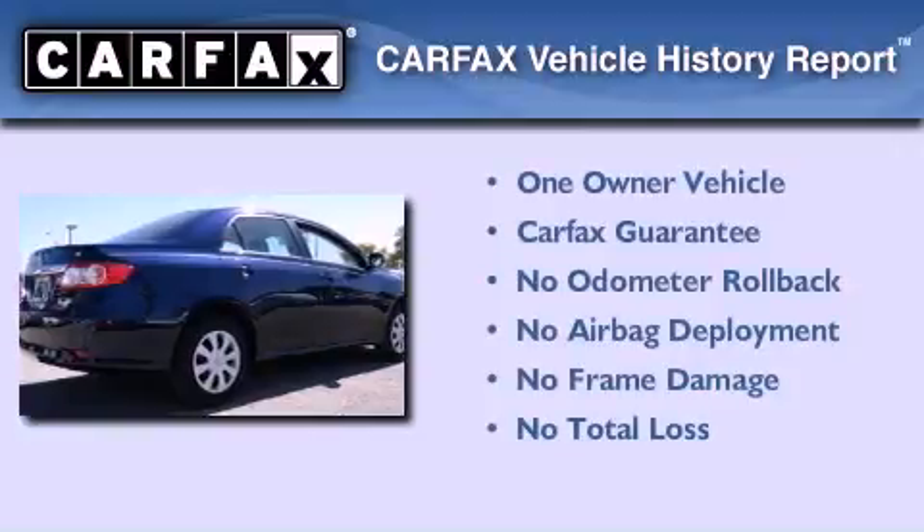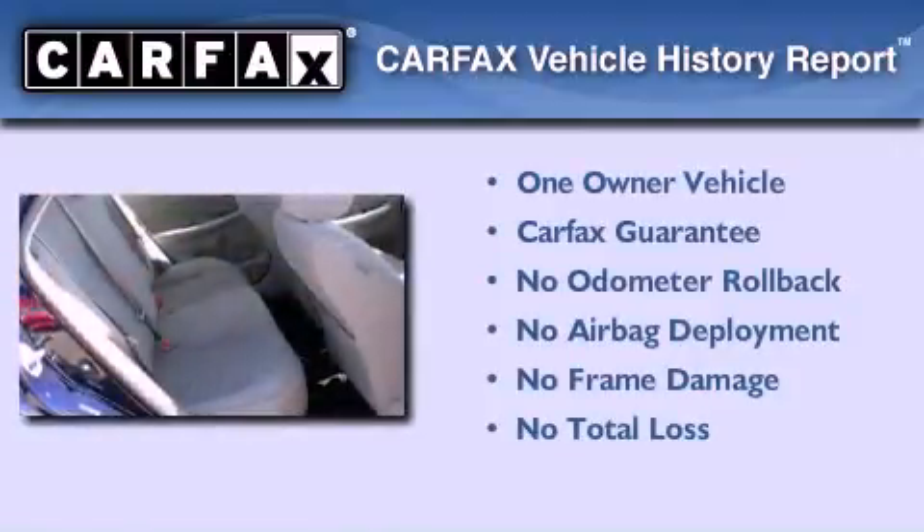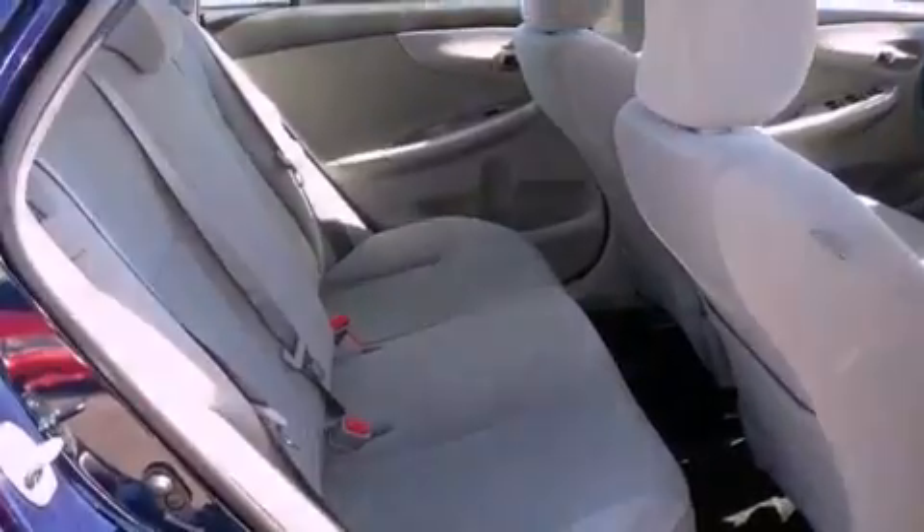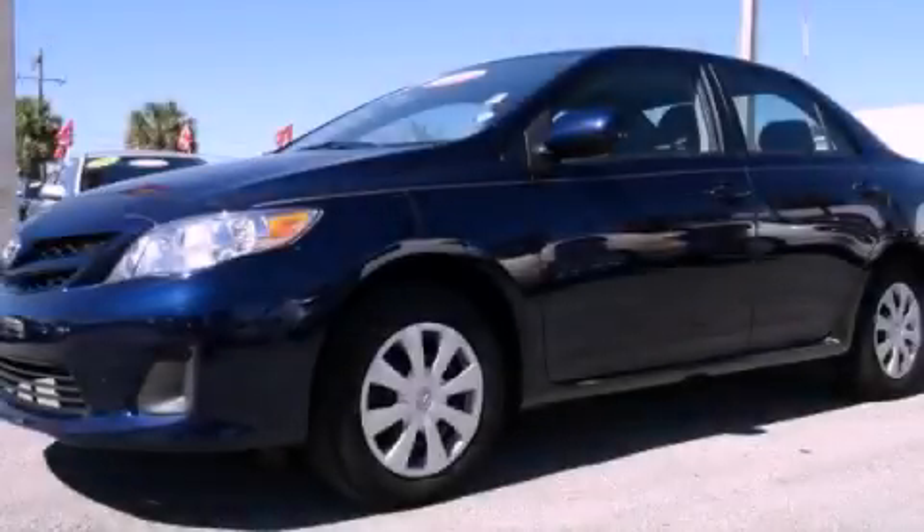This sedan has had only one owner, and it qualifies for the Carfax buy-back guarantee. Contact us today to schedule your opportunity to see this automobile in person.